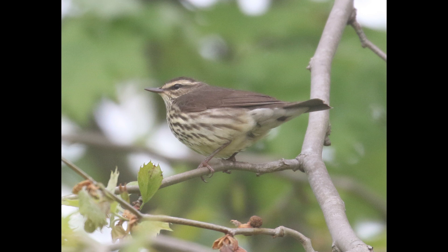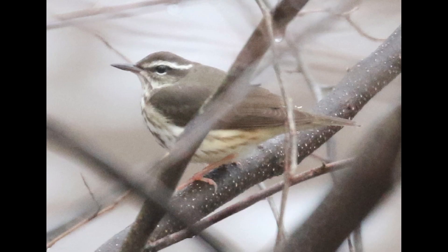On northern water thrush, you'll typically see both of those areas — and really the entire underside — tinged in sort of a yellow color, so there's almost no contrast between the eyebrow and the rear flank. Compare that to Louisiana water thrush: they typically have a much more pure white eyebrow, but then a pinkish color in the rear flank, so you can see a noticeable color difference between those two areas.